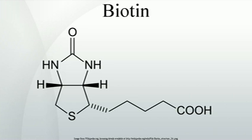7-keto-8-aminopelargonic acid synthase is a pyridoxal-5-phosphate enzyme. The pimeloyl-CoA could be produced by a modified fatty acid pathway involving a malonyl-thioester as the starter. 7,8-diaminopelargonic acid aminotransferase is unusual in using S-adenosylmethionine as the NH2 donor.